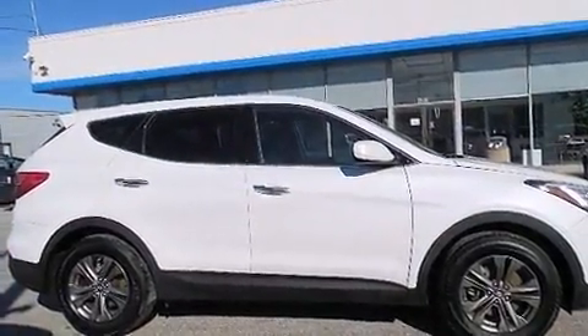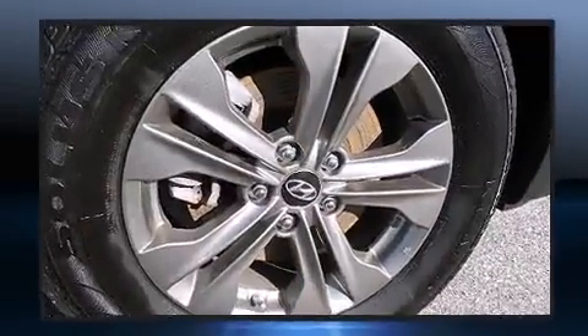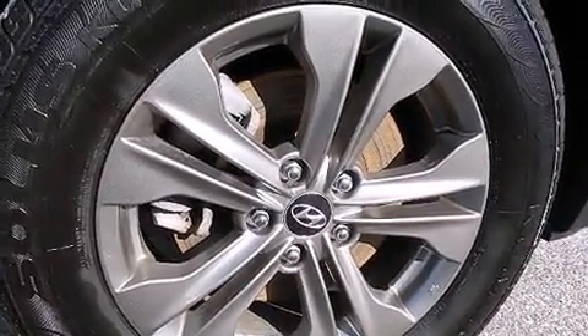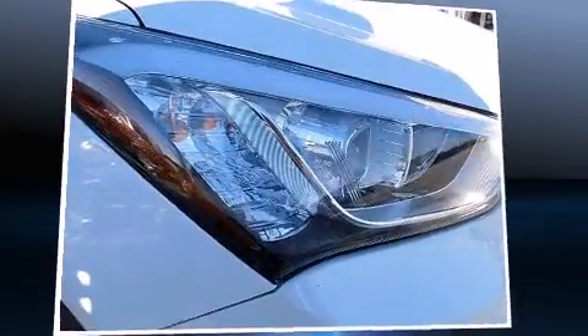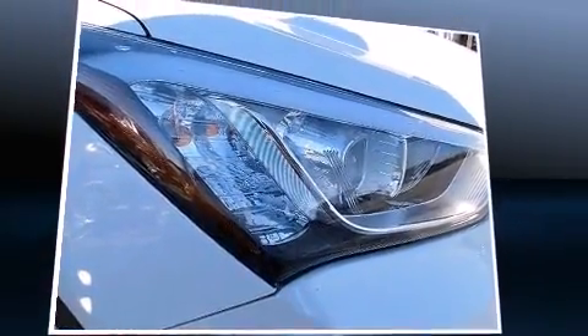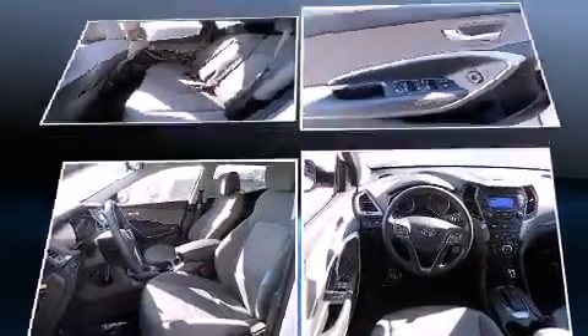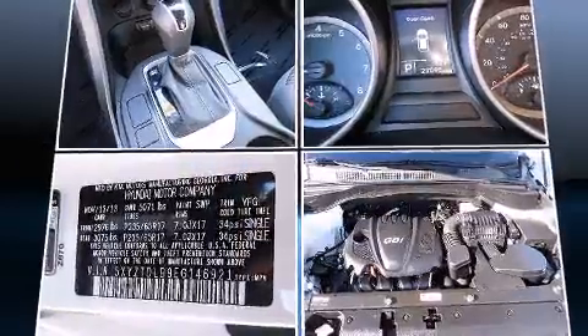Hyundai ensures the safety and security of its passengers with equipment such as head curtain airbags, front side impact airbags, traction control, brake assist, a panic alarm, an emergency communication system, and four-wheel disc brakes with ABS. For added security, Dynamic Stability Control supplements the drivetrain.